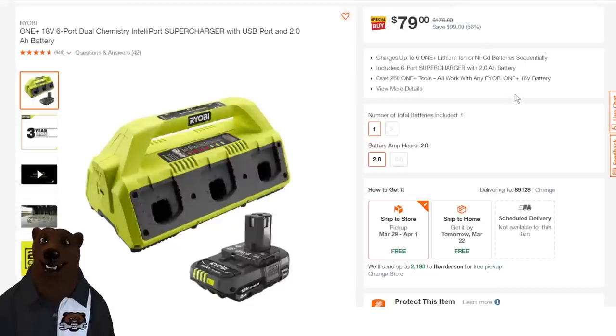How about this — the Ryobi six-port charger. I love that six-port charger; big fan of it. And you're getting a two amp-hour battery in there. 56% off, taking that down to $79.